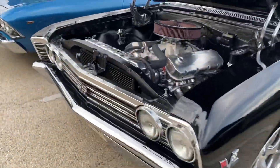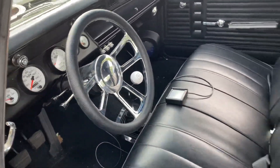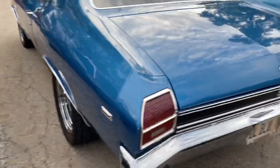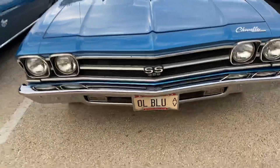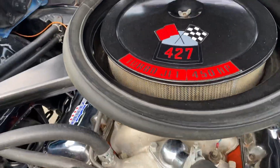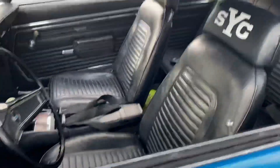SS 396 — wait, this ain't no 396, this is a big block in here. And guys, it's got air conditioning. That's the only way to ride when you got an old car, and it's a manual too. Everything I've shot so far is a manual. Y'all see this SS 396 with the big block? Then we got another one — a '69 next to it with those black iodized wheels on it, also a manual. Got a Camaro with a big block — 427, 450 horse. It's a Yenko. I see that SYC on the seat, and it's a manual too.